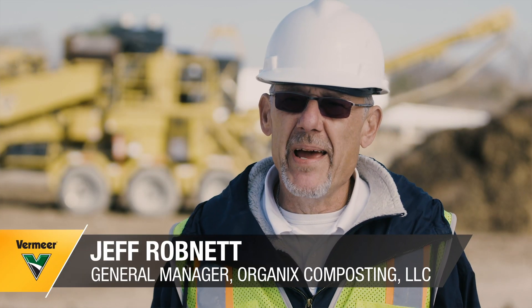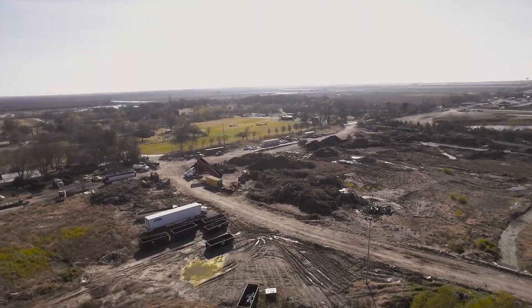I'm Jeff Robnett. I'm the general manager with Organics Composting down in Hutchins, Texas, Southeast Dallas.